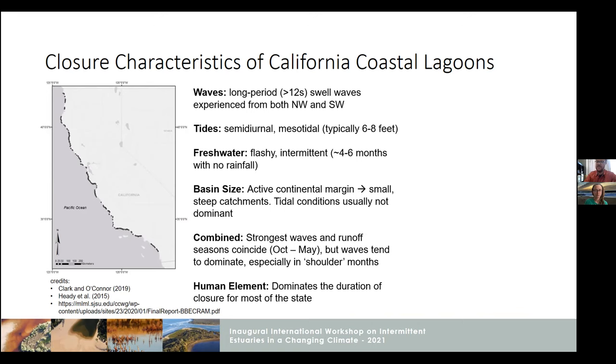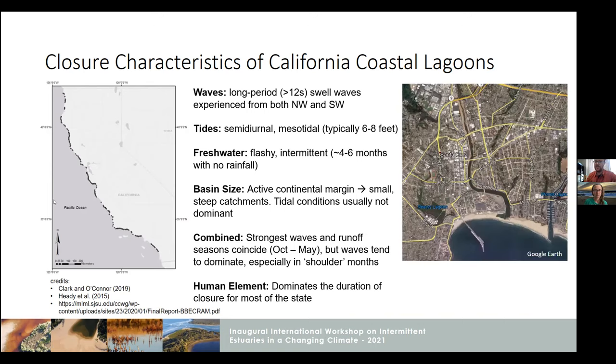Of course, there's a human element here, unsurprisingly. This is a picture from Santa Cruz in the center of the state. You can see the outline from these natural features of where the lagoon floodplain was and how development has encroached on that. This is a very common situation for the developed parts of the state.